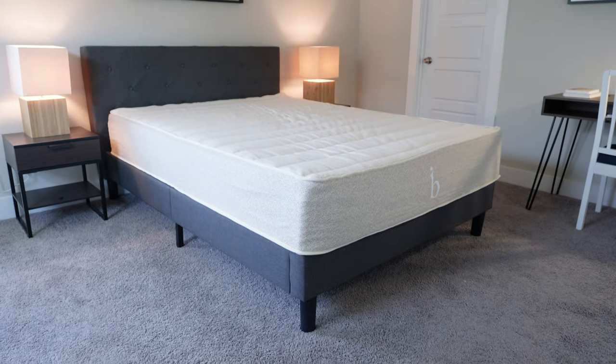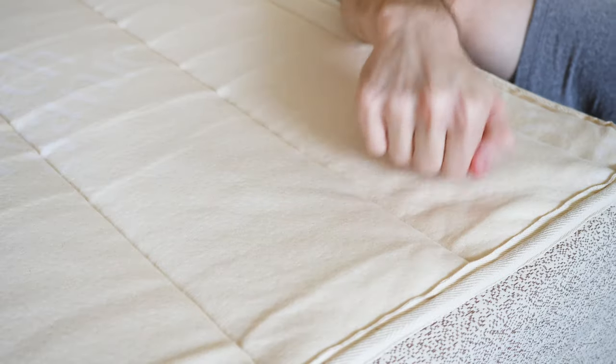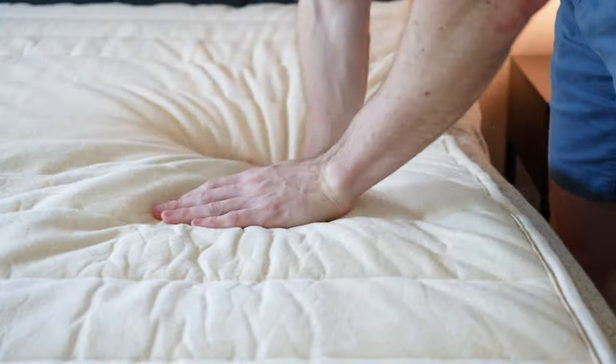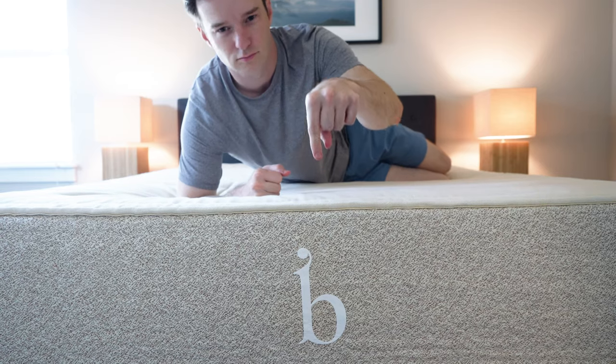Next up is the Birch mattress. Just like Avocado, it's springs plus natural latex — but Talalay latex versus Dunlop latex, so the feel is a little bit different. They also give the option of adding on a pillow top. If you're a stomach or back sleeper, don't add the pillow top, but if you're a side sleeper, definitely add it. It's going to be a very bouncy, very responsive mattress because of the latex and springs.